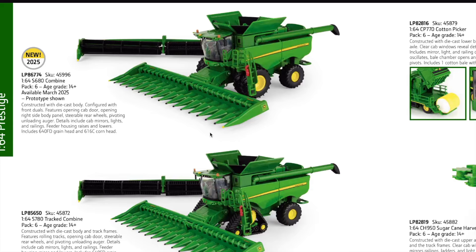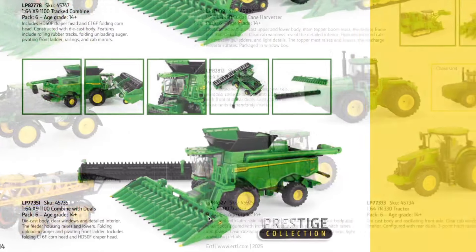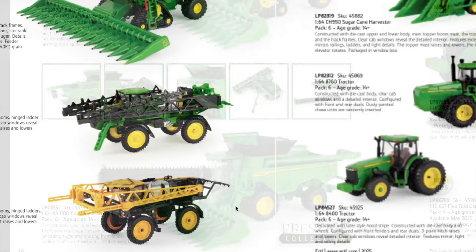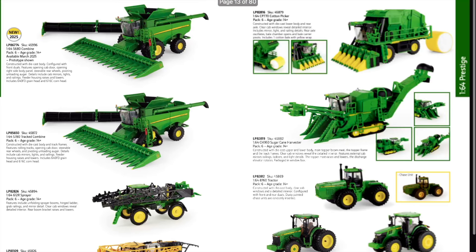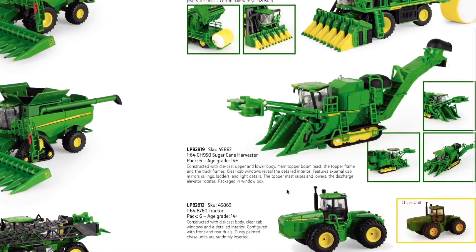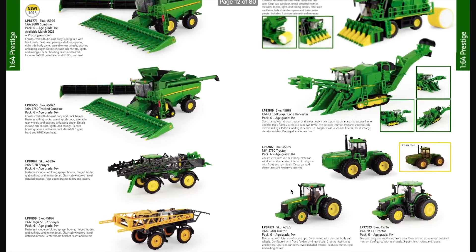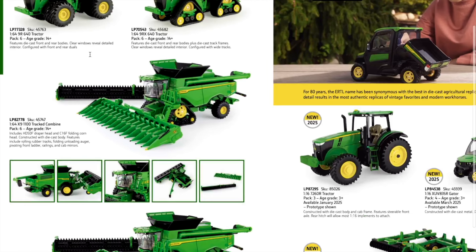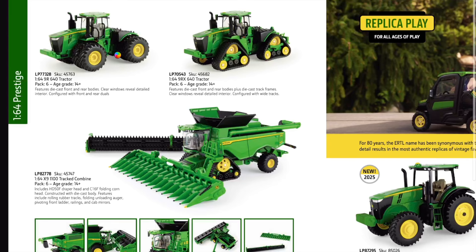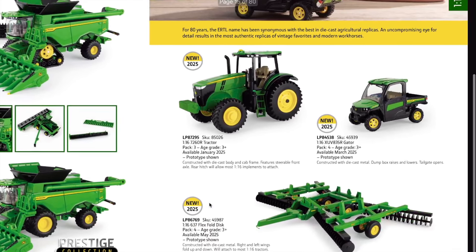Continuing items in the 1/64th scale Prestige lineup include the S780 track combine, the 612R sprayer, the STS 12 sprayer, the CP770 cotton picker, the CH950 sugar cane harvester, the 8760 tractor with dusty chase unit, the 8400 tractor, the 7R 330, the 9R 640, the 9RX 640, the X9 1100 track combine, and the X9 1100 with wheels.